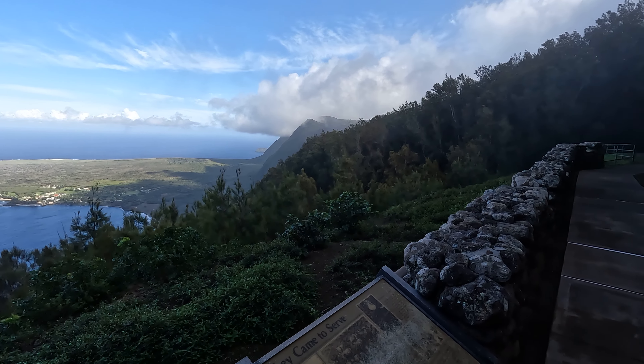You are looking at the Kalawapapa peninsula. It's actually one of the most beautiful prisons in the world — well, not anymore, but it used to be. The Hawaiian king made this into a leprosy colony around 1865. If you got leprosy, you ended up here and could never leave. This area was surrounded by ocean and very high sea cliffs, making it incredibly hard to escape.